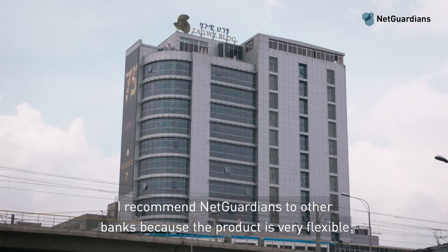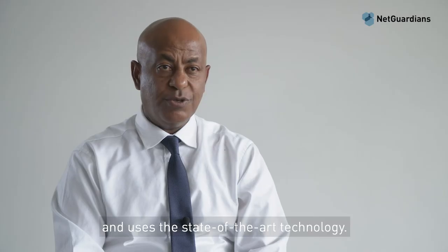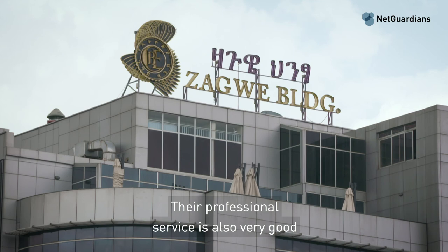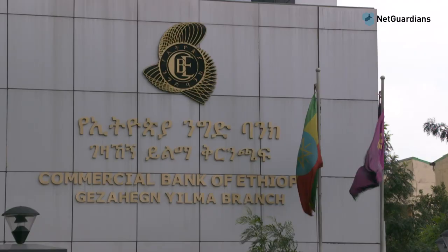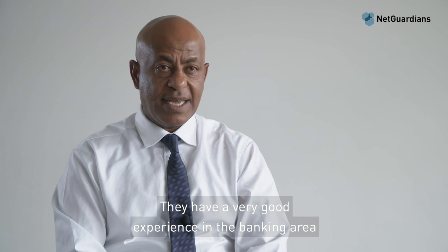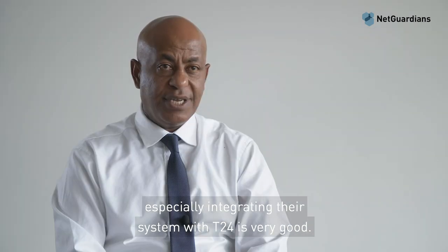I recommend NetGuardian to other banks because the product is very flexible and uses state-of-the-art technology. Their professional service is also very good and they use a consultative risk approach. They have very good experience in the banking area, especially integrating their system with T24.